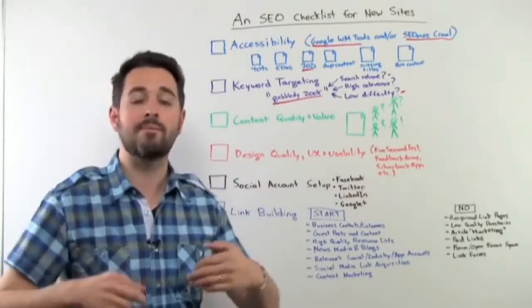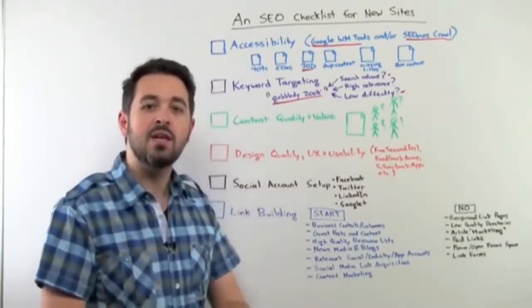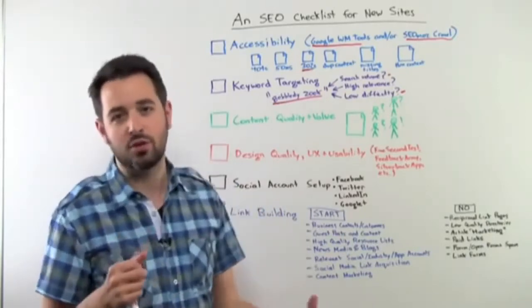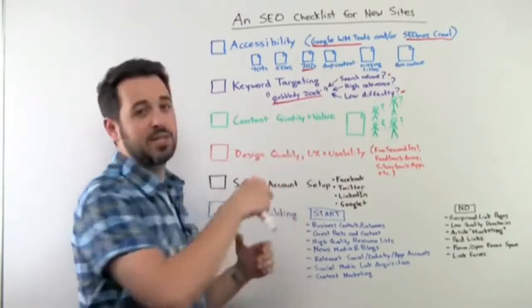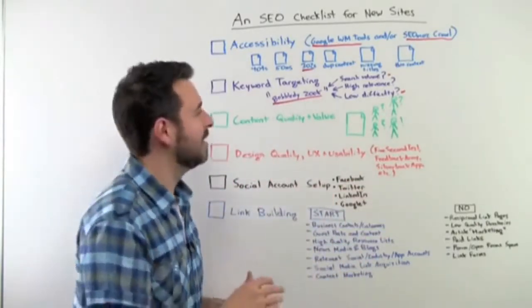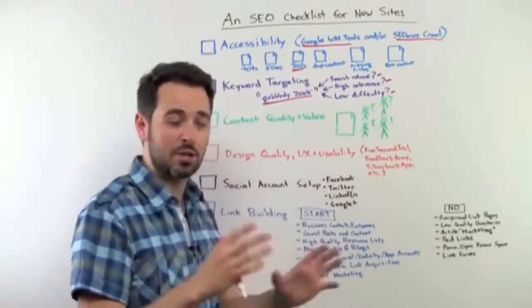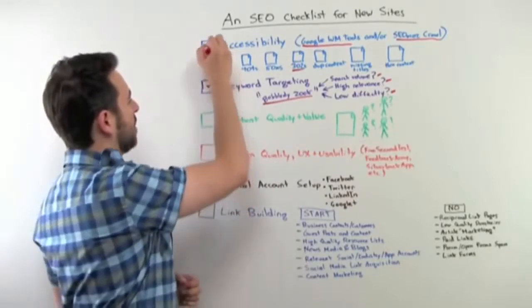You don't want to necessarily shoot for the moon — maybe you do on your home page or some branded page, some product page. But for the things you want to target and work on early, short term — maybe some content you've got, some feature pages for the product or service you're offering — you want something that'll be easier to rank for. Look at search volume, relevance to the website, and low difficulty. If you've got that taken care of, you've got your keyword targeting.